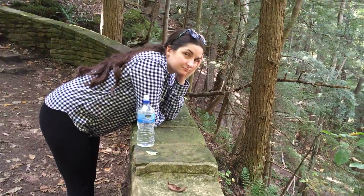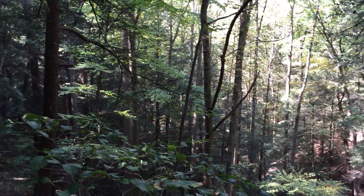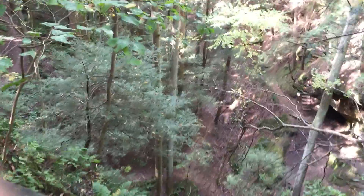This stuff kind of reminds me of Endor, a little bit. The trees aren't as big, but yeah, they're probably not near the age.